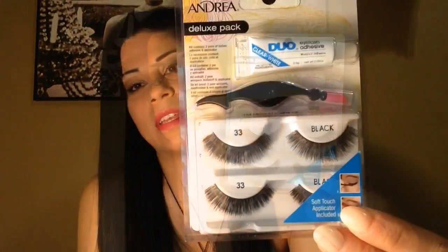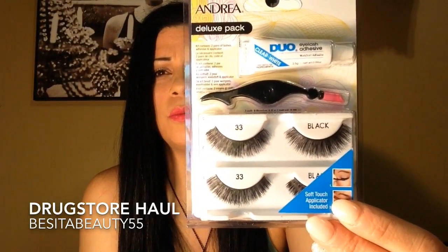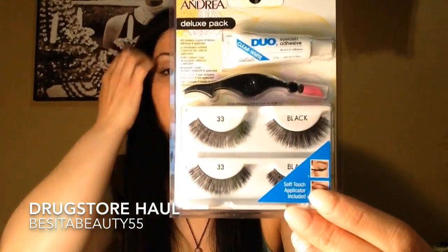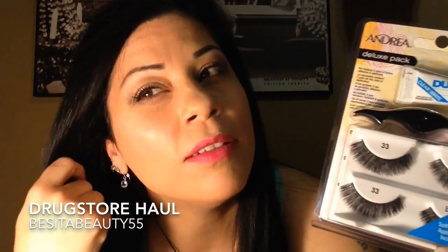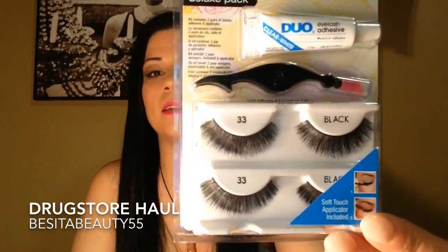The other one I got to try are these eyelashes from Andrea — they're the deluxe pack. I like them; they're really full. I don't usually wear eyelashes on a daily basis, but when I do, I really like them to be dramatic and thick and long. These are really nice because I already have long lashes, but when I do wear them, I like them like this.